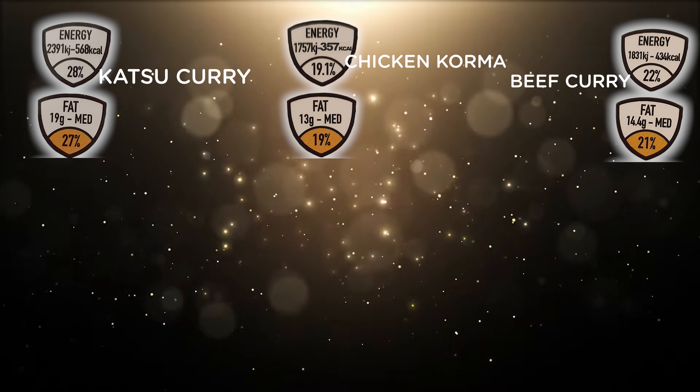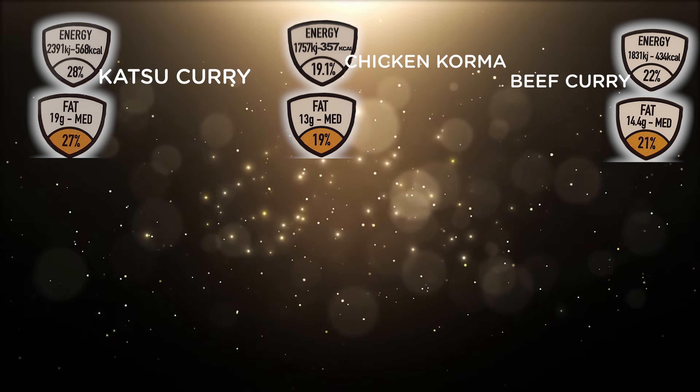The highest calorie product is the katsu chicken curry at 568 calories, and the lowest calorie is the Caribbean jerk chicken at 364 calories per pot. They come in Chinese style takeout containers. You can microwave them in six minutes straight from the freezer, or if you defrost them thoroughly, you can also eat them cold. As an added bonus, they keep in the freezer for up to 12 months.